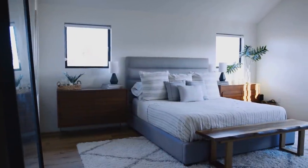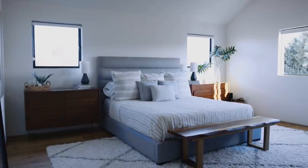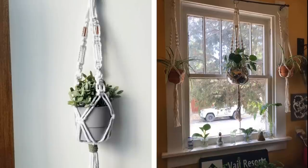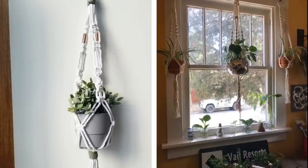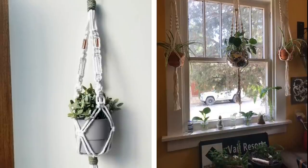4. Plants have become the new pets in the past few years, and people have been filling up their rooms with them. If you're a plant person, whether you have just one or several, consider hanging one up in a macrame plant hanger. You can easily find one for very cheap on Etsy or Amazon, but if you really want to save cash, you can even make one by yourself!